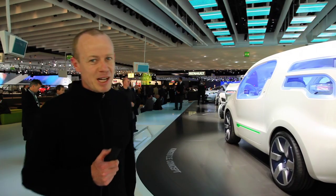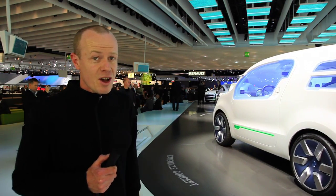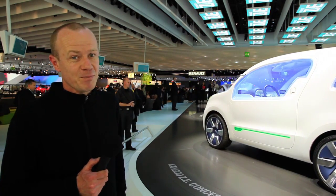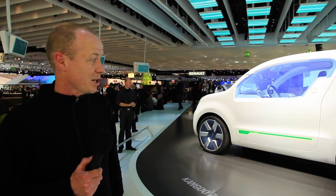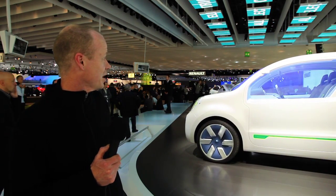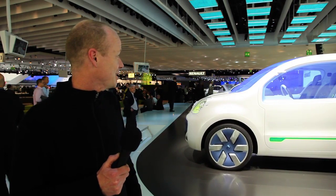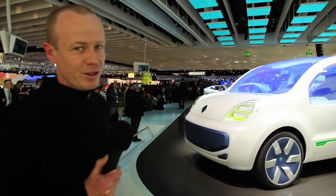Hi, it's Noel McKeegan from GizMag with you at the Renault stand at day one of this year's IAA, or Frankfurt Motor Show. Renault, like many other companies here, are showing some electric vehicles. These four are quite radical concepts, starting with the Kangoo ZE concept in front of me and with a couple of very radical examples in the middle, including the Twizy, which is a very interesting looking vehicle which we'll have a more detailed look at later on. So let's go and have a closer look at these vehicles.